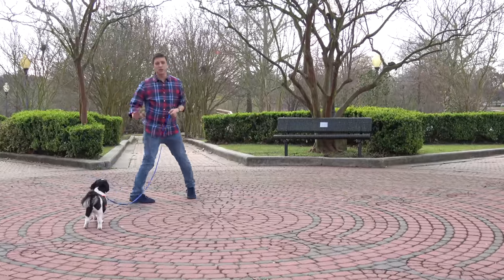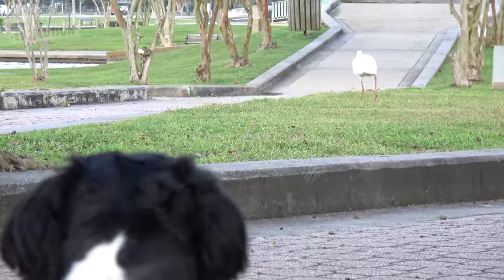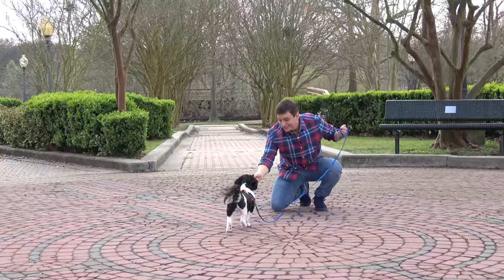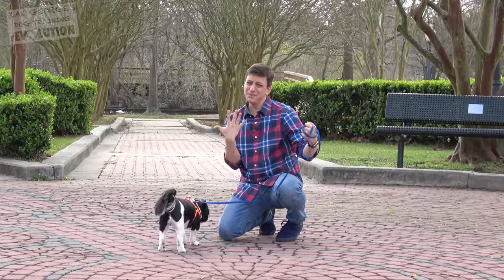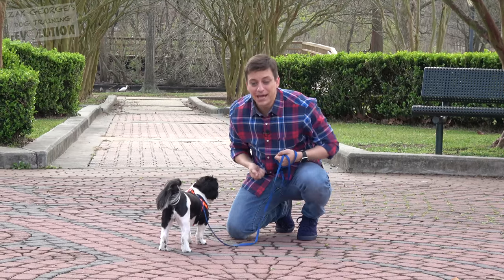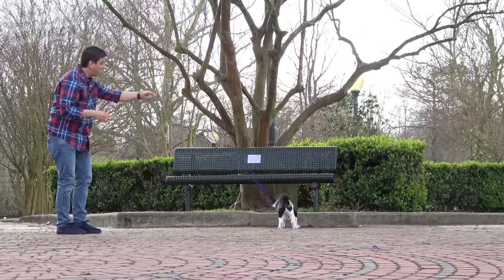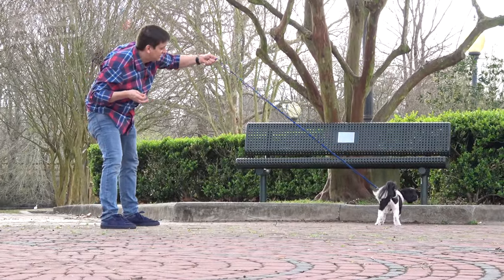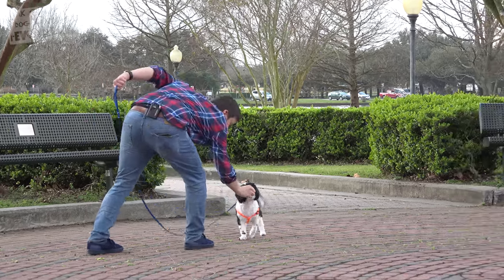I don't mind that he's checking out the environment — what I don't want is him lunging and pulling towards a distraction. He looked at me and stopped as if to say, I'm thinking about going to you. So I really want to seize that moment to encourage Bentley to come to me while he seems to be thinking about it. I've got tension on the leash — let me see if I can get his attention on me while this tension exists.